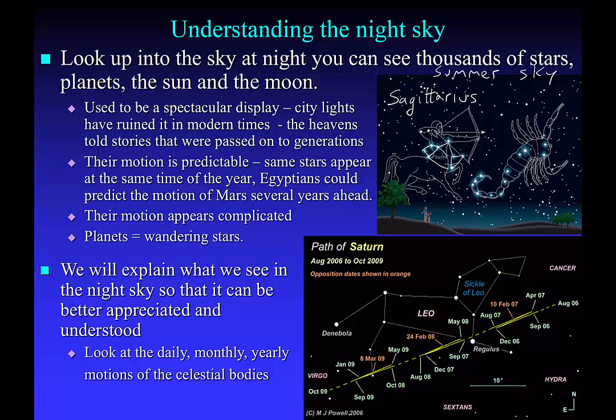Beside it is the other recognized constellation of the summer sky called Scorpius, the scorpion. It definitely looks like what it's supposed to look like — you've got the curve in the tail and then the stinger as well. Those are well-recognized constellations low down in the summer sky.